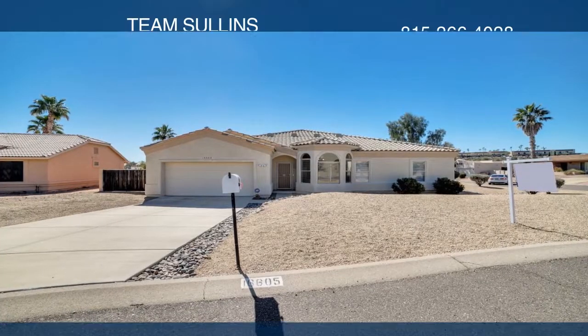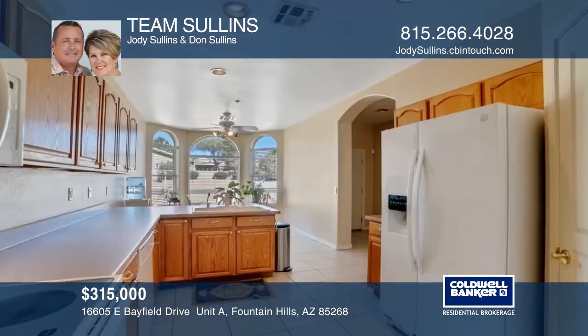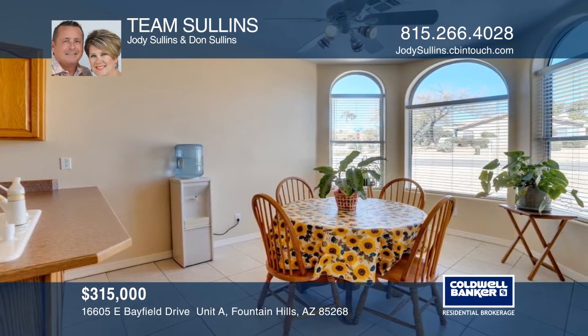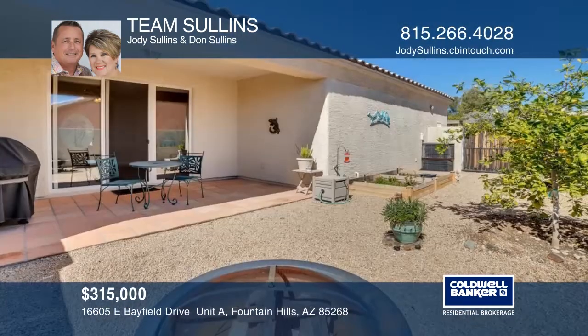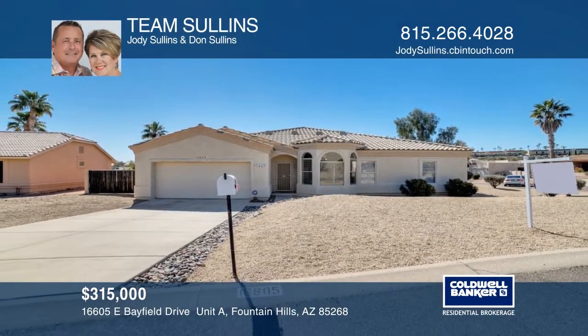This well-maintained Gemini home features fresh paint, newer carpet, laundry, and a garage. A bright eat-in kitchen features water filtration, ample cabinetry, and a breakfast bar. The master bath has dual sinks and boasts dazzling Spanish tile. A newer living room has sliding doors that open to a covered patio in the low-maintenance yard with fruit trees and a side-yard raised garden. Call Team Sullins to learn more.